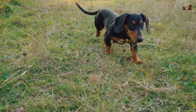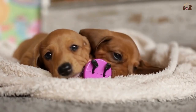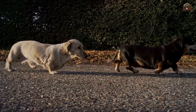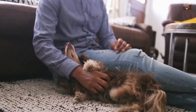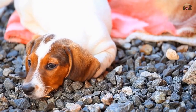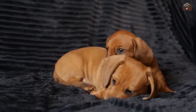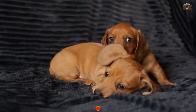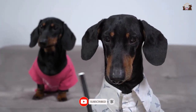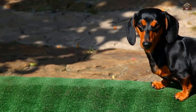In conclusion, the Dachshund is a breed that offers a unique blend of charm, intelligence, and spirited personality. Their distinctive appearance, coupled with their affectionate nature and adventurous spirit, makes them beloved companions for dog lovers worldwide. Thank you for joining us on this journey through the world of Dachshunds. We hope this video has provided you with valuable insights into what makes this breed so special. If you enjoyed this content, please like, share, and subscribe for more videos on your favorite dog breeds. Until next time, may your days be filled with wagging tails and happy adventures with your furry friends.